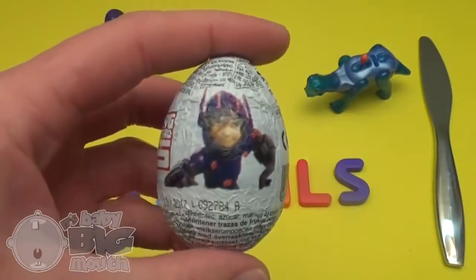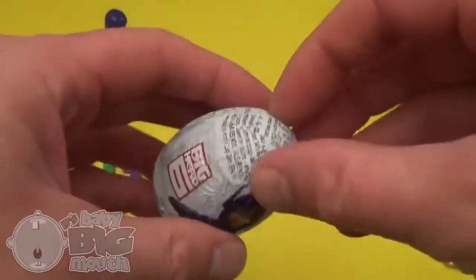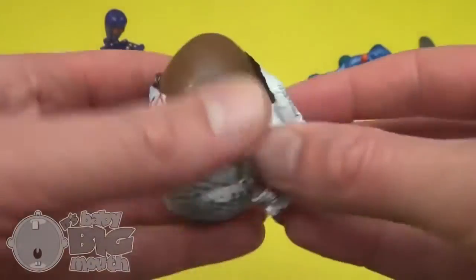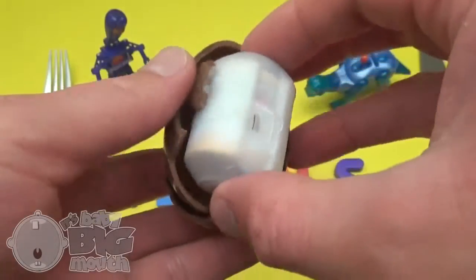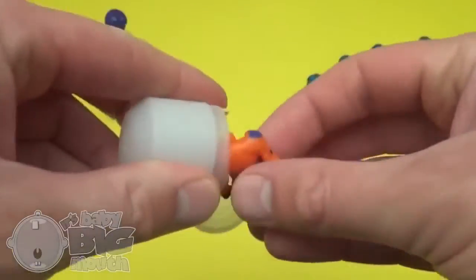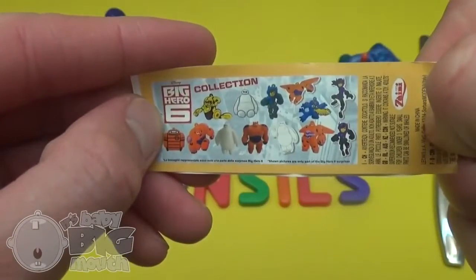Surprise! Big Hero 6! Shake, shake, shake! Pop! The Big Hero 6 collection!